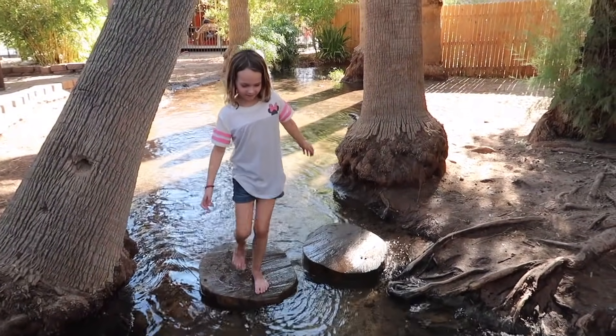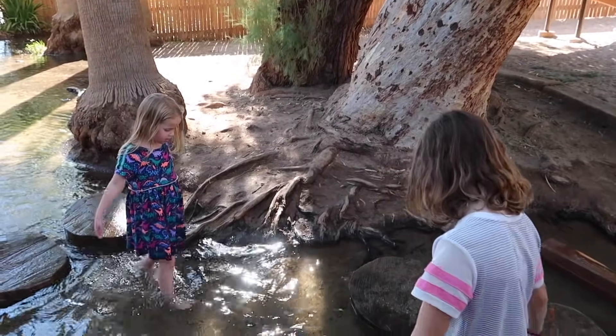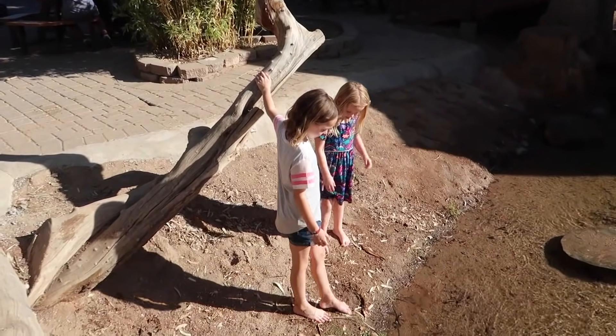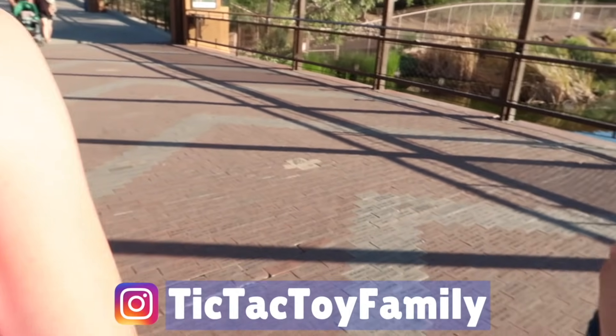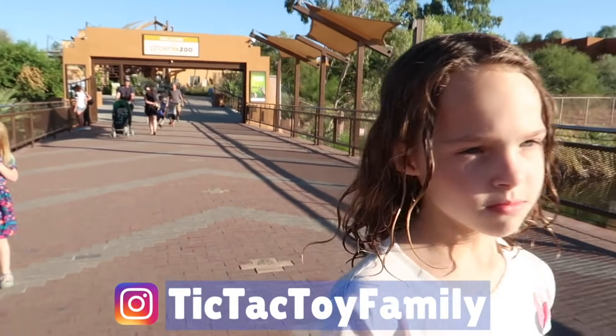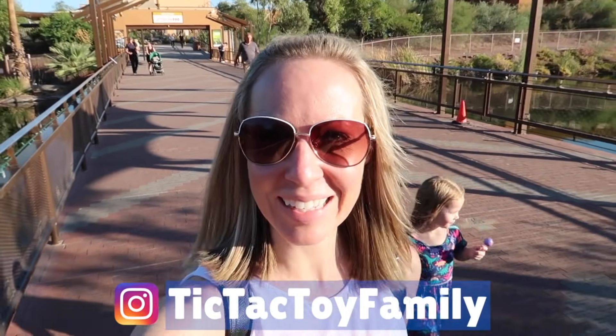Somehow we ended up in the water now, aren't we girls? I'm going to be in the water. They're looking for shells and rocks — they found a couple cool ones. Are we just hanging out in the creek today at the zoo? I have a feeling there might not be any more animals in our future today. We are having way too much fun in the creek hunting for rocks and shells. It has been a fun day at the Phoenix Zoo seeing the Dinosaurs in the Desert — I think everyone had a great time. Thank you for watching, and if you haven't done so, be sure to subscribe to Tic Tac Toy and Tic Tac Toy Family. We'll see you next time — have a wonderful day!